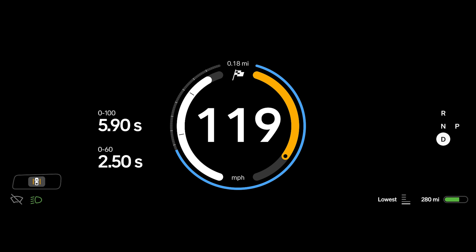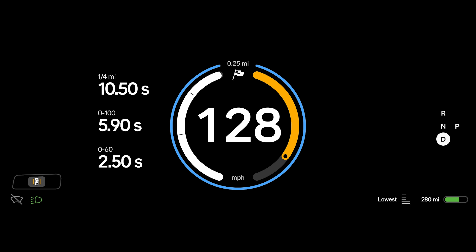Dual motors go on sale first, followed by tri-motors in the summer, and quad-motors later in the year. And that rollout will hopefully get us to a point where the rollout of the R2 and R3 models doesn't feel as far behind, because those more affordable options are sounding better than ever. We just need to get there already.